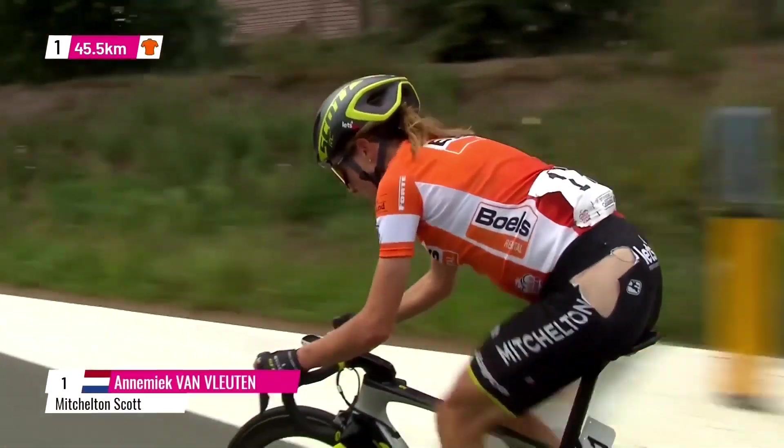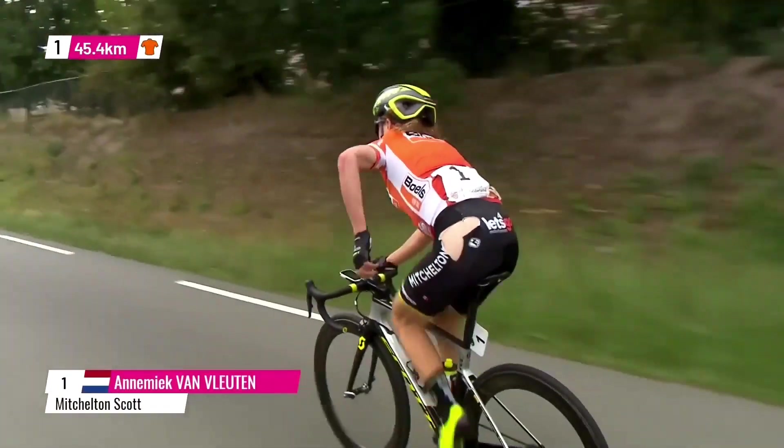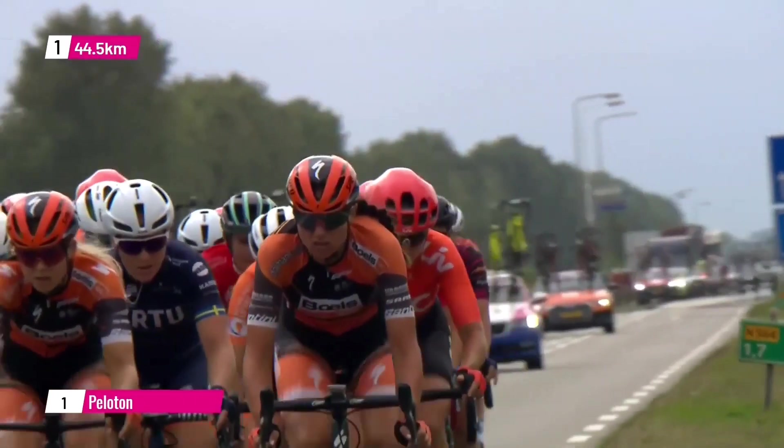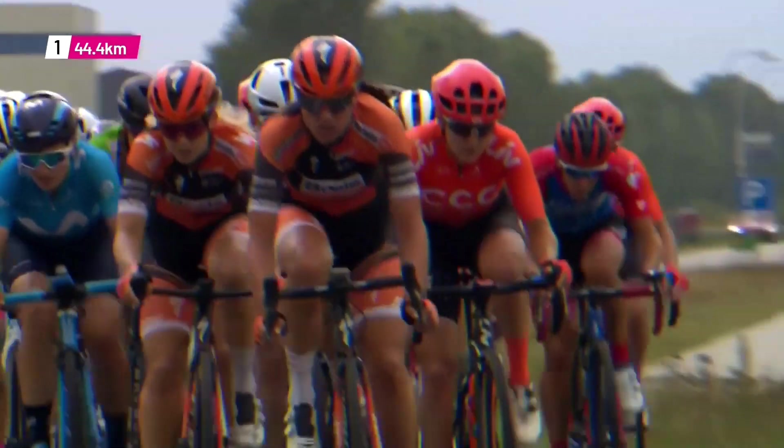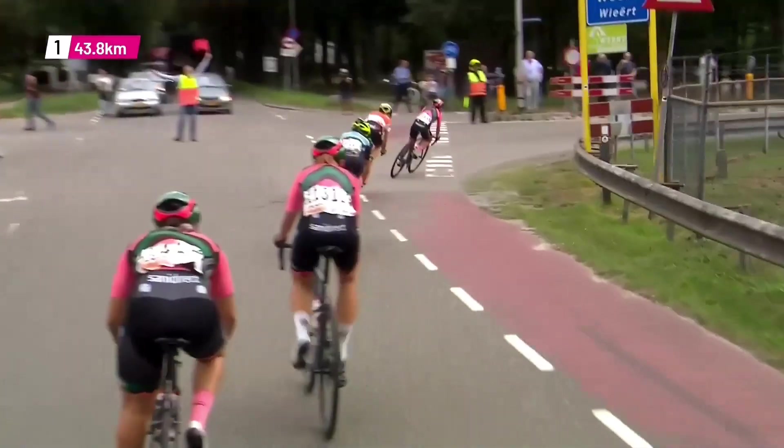She'll need some new shorts for tomorrow, and a 50-second gap is the deficit for the World Time Trial Champion with 44 kilometers from the finish line — so that will take some effort from the race leader to catch back on.